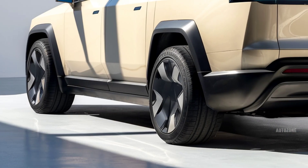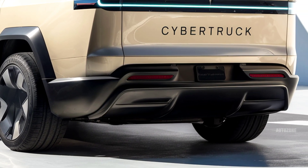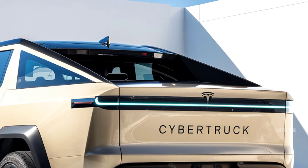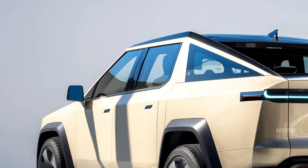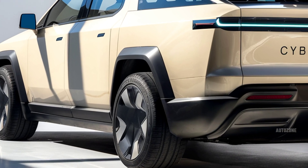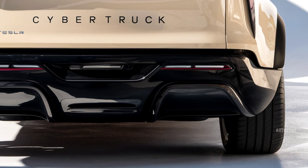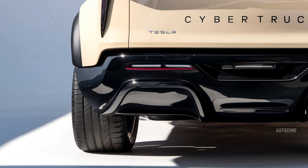Inside, the 2026 Cybertruck takes a minimalist approach, typical of Tesla. The cabin is open and futuristic, with a large 18.5-inch central touchscreen serving as the main control hub for everything from navigation and media to climate and driving modes. There's also a second display for rear passengers. The dash is clean and flat, with a marble-style surface instead of traditional trim. The yoke-style steering is still present, but a regular wheel is also available depending on configuration. Seating is available for up to six passengers, with a front-center jump seat in some versions.